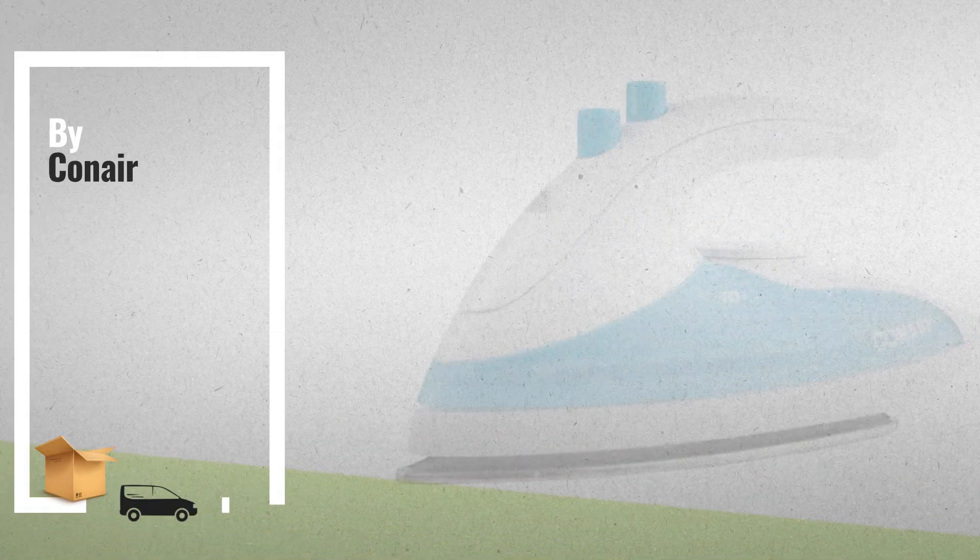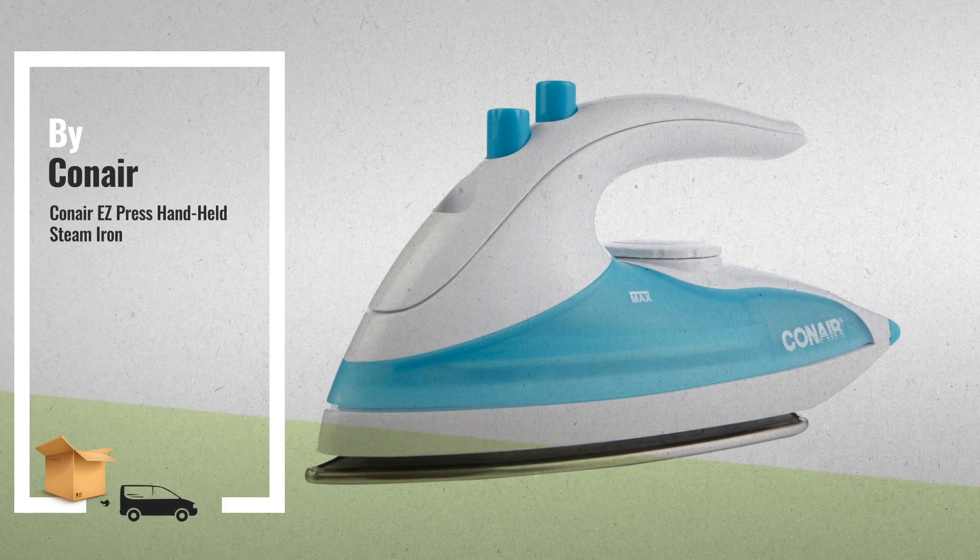Number 3: get your favorite irons now. Just click this link below.